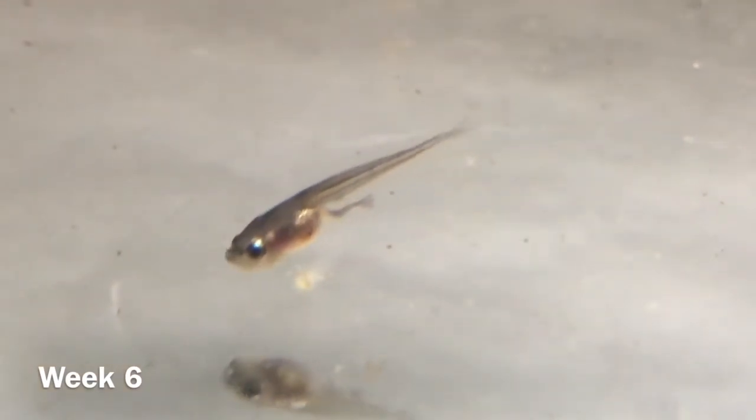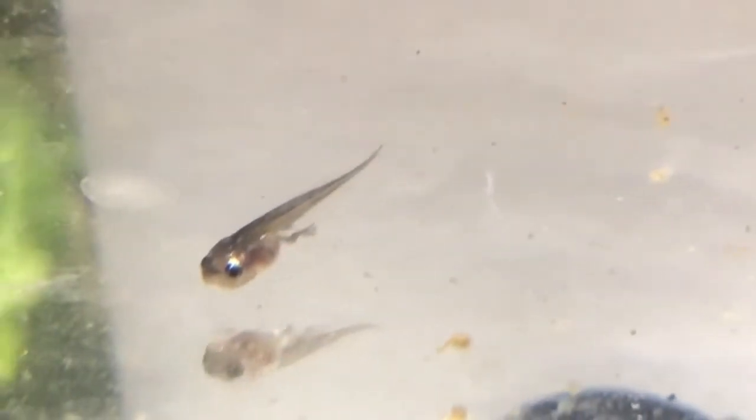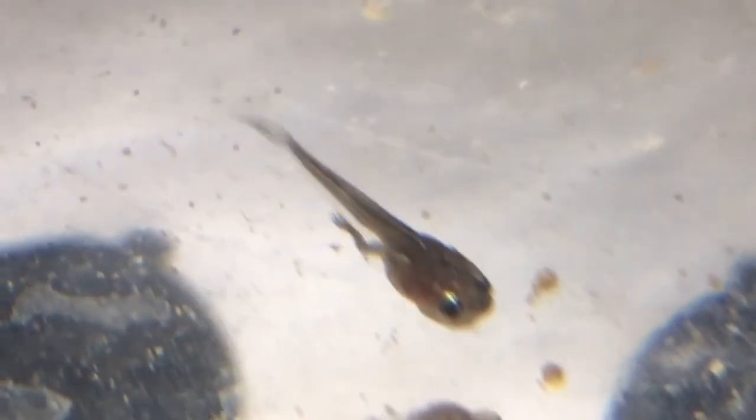This is week six of tadpole watch and as you can see he's started his metamorphosis into a frog — there are two back legs. From this angle you can obviously see one, but there's one on each side. Getting the other side for him, he's starting to get more of a frog shape to his body as well.